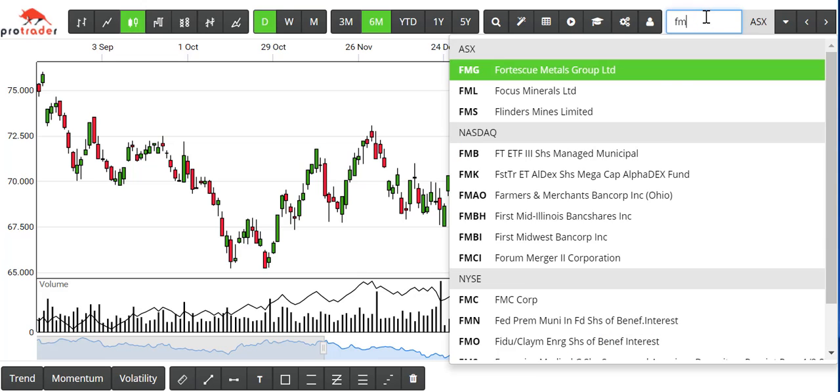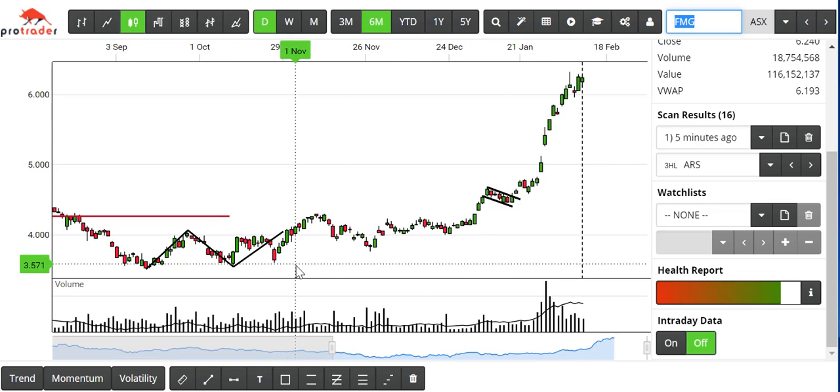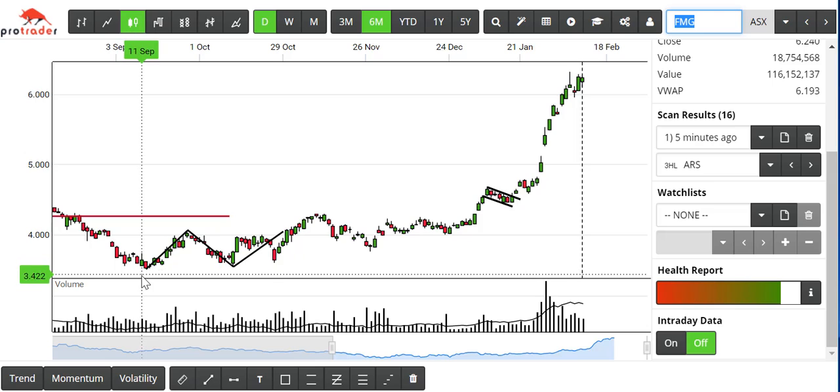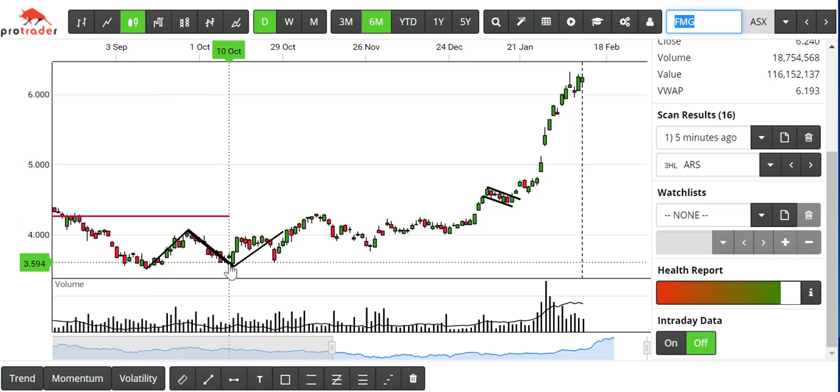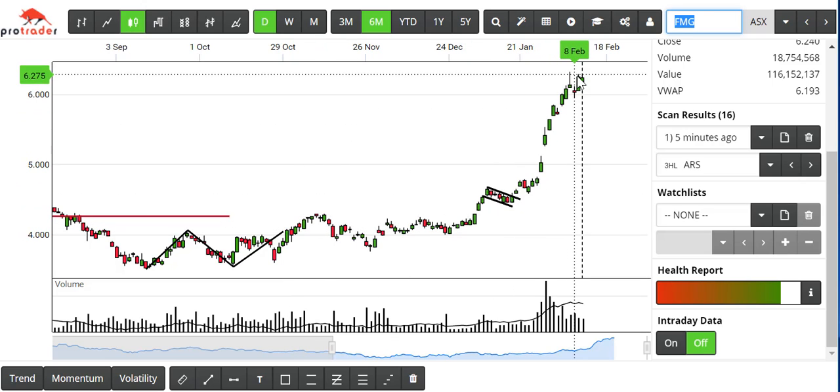Another example is Fortescue. Again, looking at the period September–October 2018: the first high, higher low, higher high at this point on the 30th of October — and away we go.